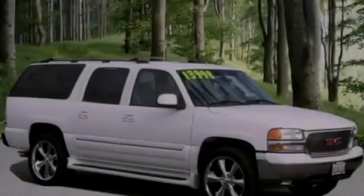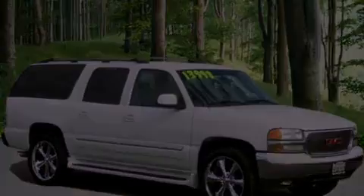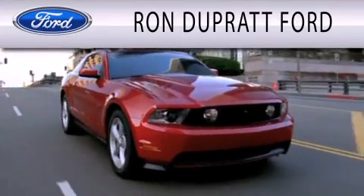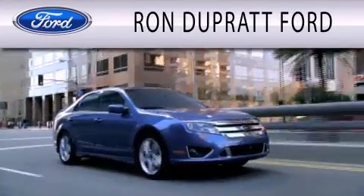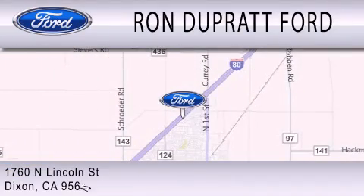Please call us today for more information on this great vehicle. Ron Duprat Ford is dedicated to doing everything possible to ensure that the experience you have selecting your next vehicle is as pleasant as possible. We're located at 1760 North Lincoln Street in Dixon.